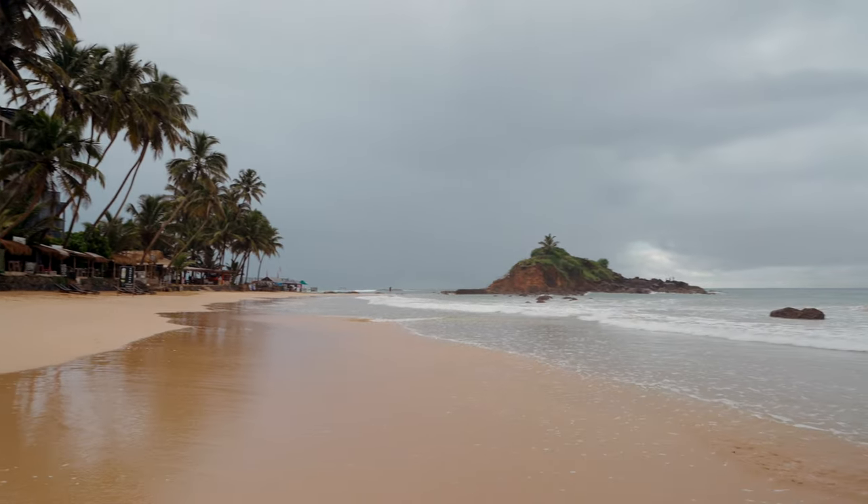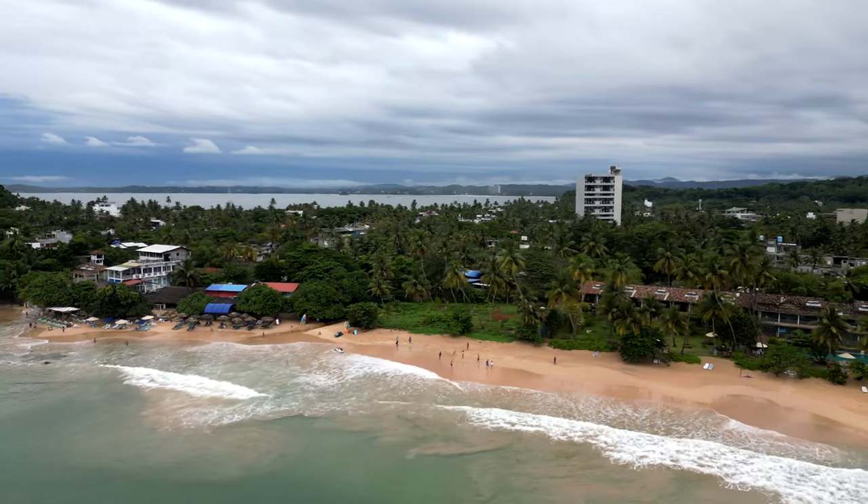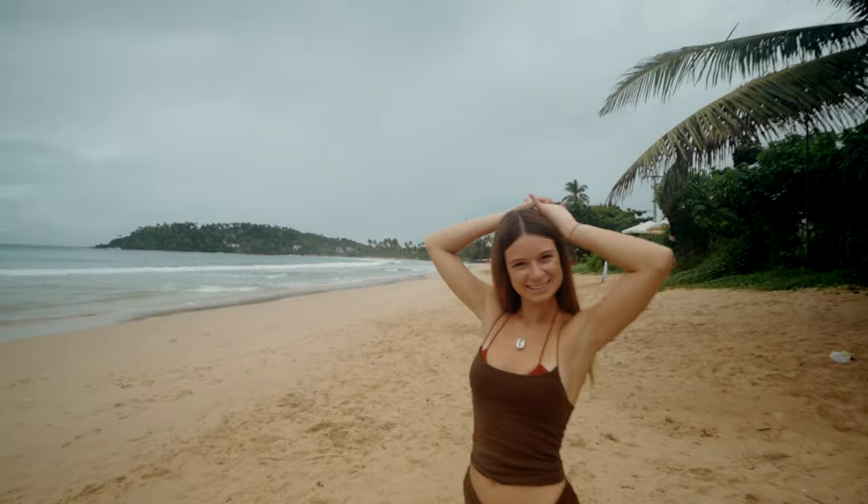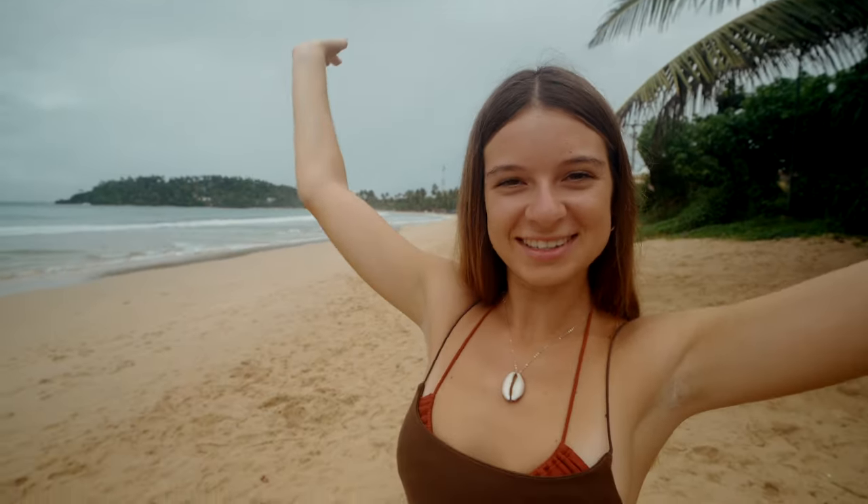This is the main Mirissa Beach which is where everyone comes swimming and sunbathing, because a lot of the other beaches in the area are mostly for surfing. If you're more of a beach person than a surfer, then Mirissa is probably the best place to base yourself on the south coast. As it's only 8am there's no one on the beach at the moment but it does get a lot busier — we've got it all to ourselves.